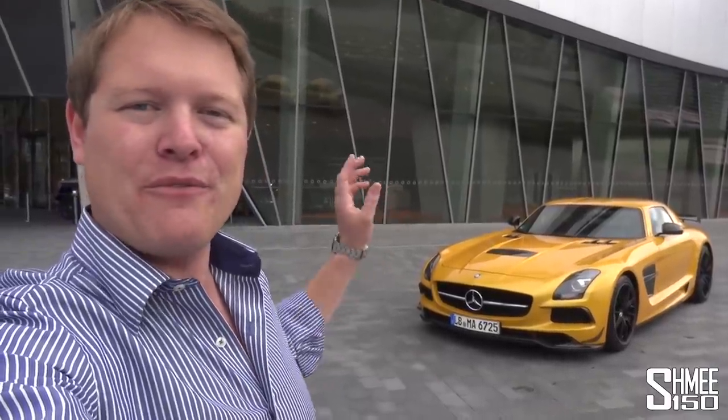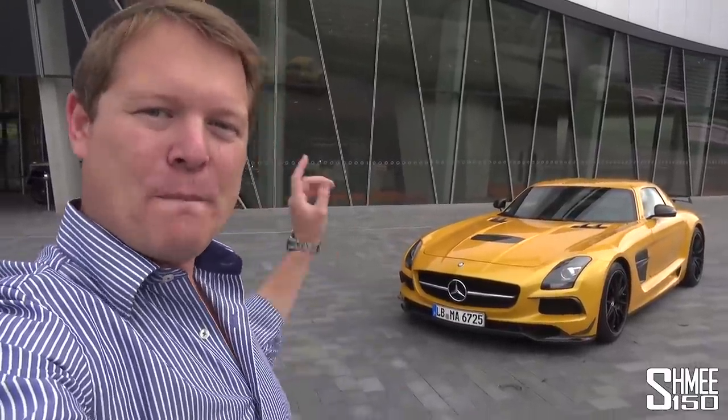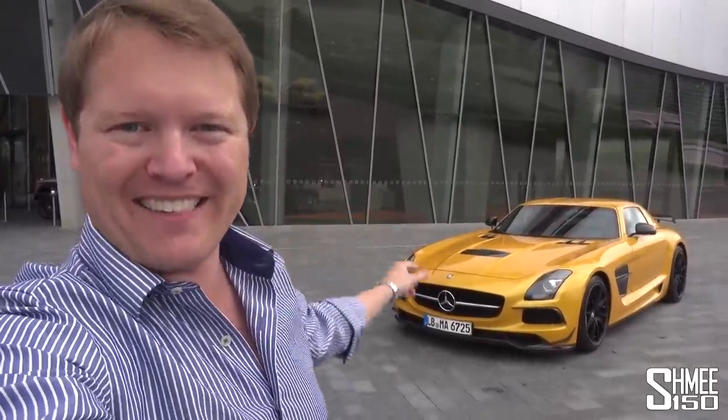We've got a 6x6 back there and of course the rather striking SLS AMG Black Series. Now many of you will know this is one of my favorite cars in the world — it is absolutely on my dream list alongside the likes of the Ferrari F50, the Porsche Carrera GT, and if we're going completely to dreamland, the McLaren F1. I've been lucky enough to drive them a few times, and today I'd like to talk about it and take it out for a drive.